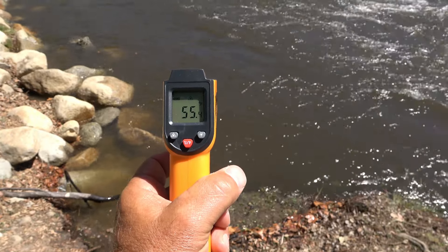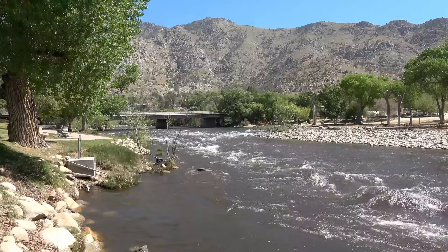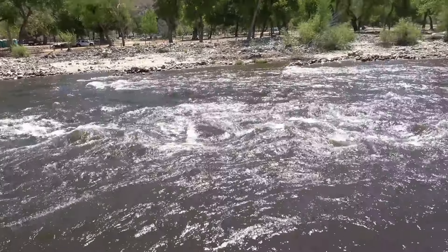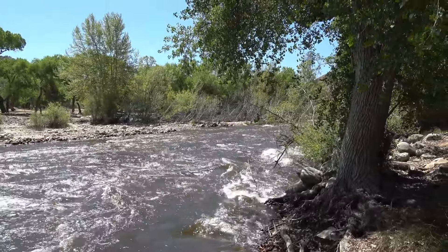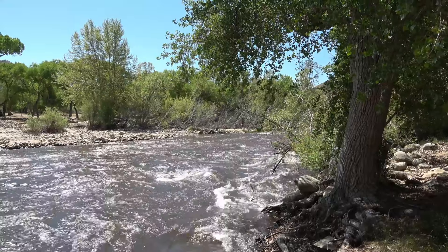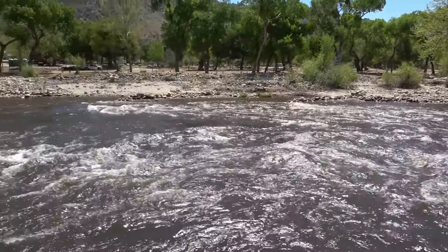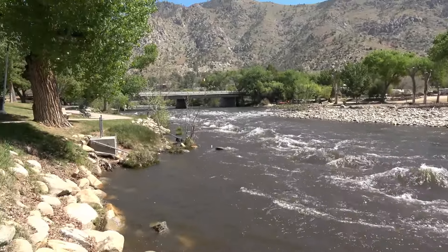Fishing on the upper Kern is going to be tough. I'm not saying you can't catch fish, but since the flows are up it's going to be a little bit tough, especially with the off-color. Typically in May and June the flows come up from the snow melt, especially when the weather starts turning into the 90 and 100 degree mark — it starts melting off pretty quickly. It just depends on how hot it gets and how fast the snow melts off.